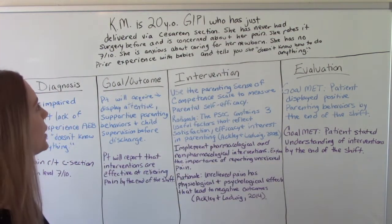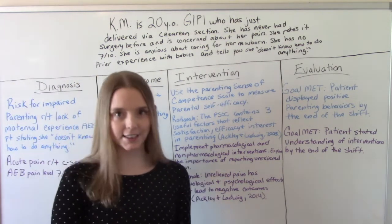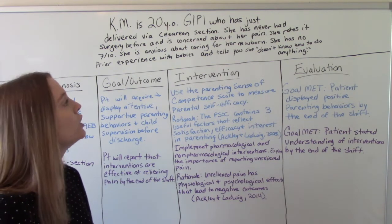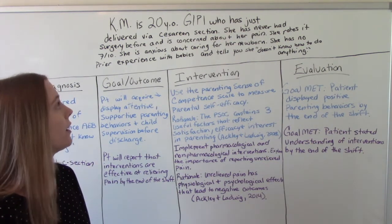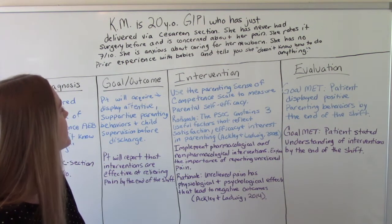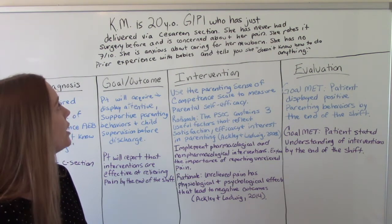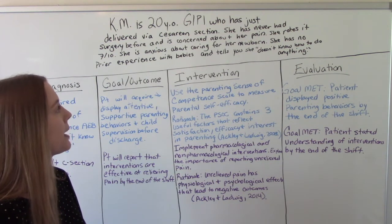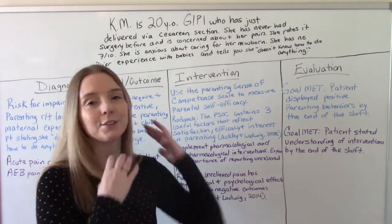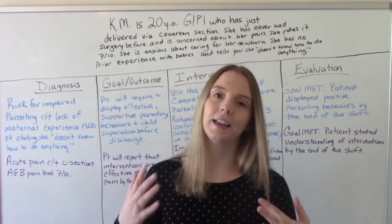KM is a 20-year-old G1P1 — first pregnancy, first delivery — who has just delivered via caesarean section. She has never had surgery before and is concerned about her pain, rating it as a 7 out of 10. She is anxious about caring for her newborn, has no prior experience with babies, and tells you, the nurse, that she doesn't know how to do anything. This is our postpartum care plan.